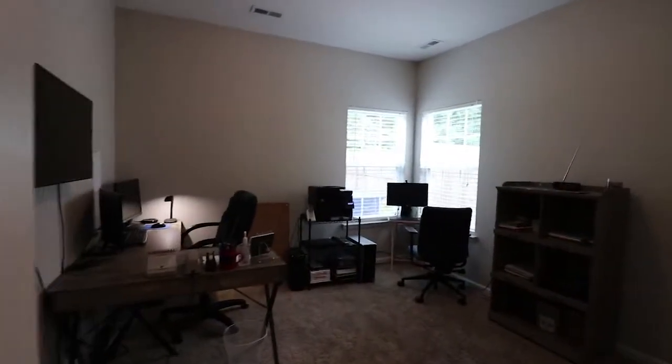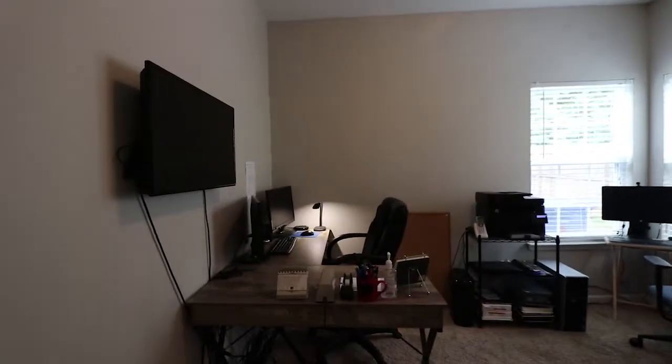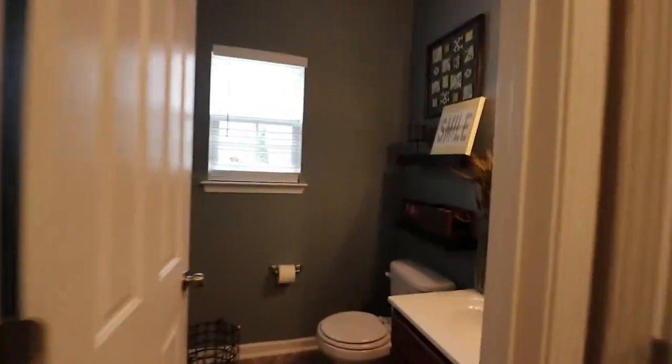Over here we have the garage right here. And here we have an office space. And right here is the half bath.